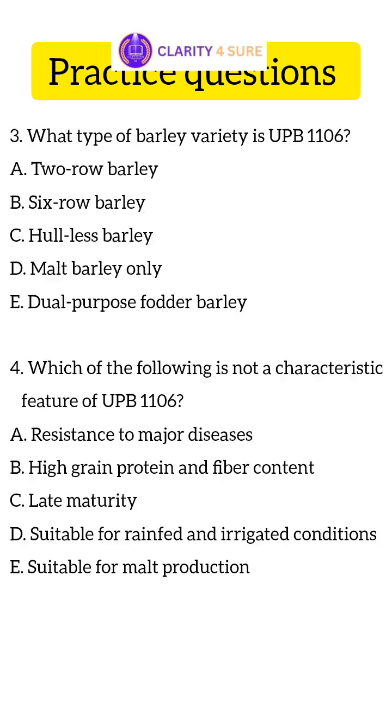Let's move on to the third question. Question 3: What type of barley variety is UPB-1106? Question 4: Which of the following is not a characteristic feature of UPB-1106?